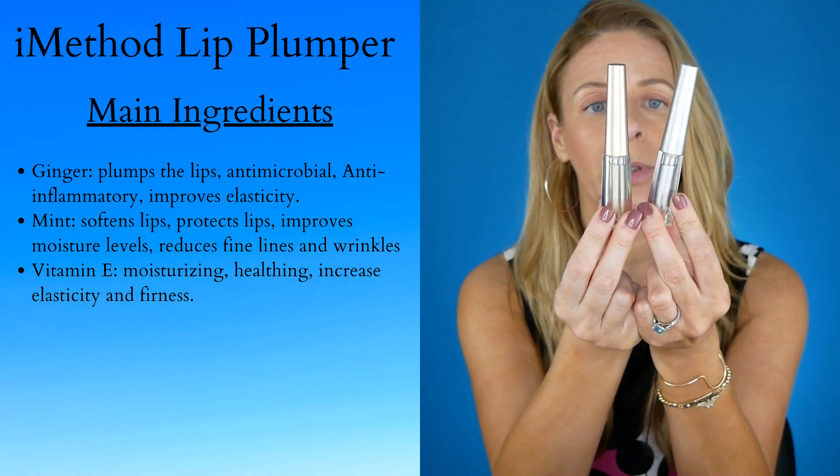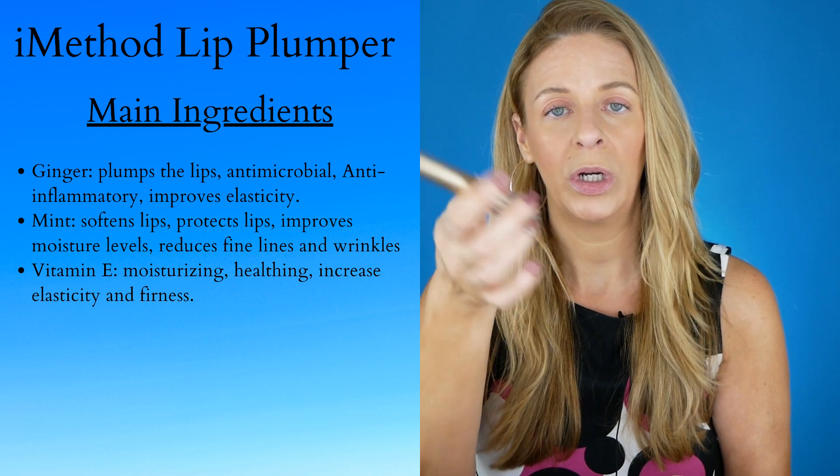A different thing I've been trying is the iMethod Lip Plumper — they did send these to me. There's a day version that helps give a plump during the day and a night mask that's supposed to plump the lips while you're sleeping. I like the ingredients. It does have a tingling sensation and gives a little bit of a plumping effect. There's nothing out there that can really do filler, and I don't want that anyway — I just want to keep my lips healthy and prevent them from getting really thin.